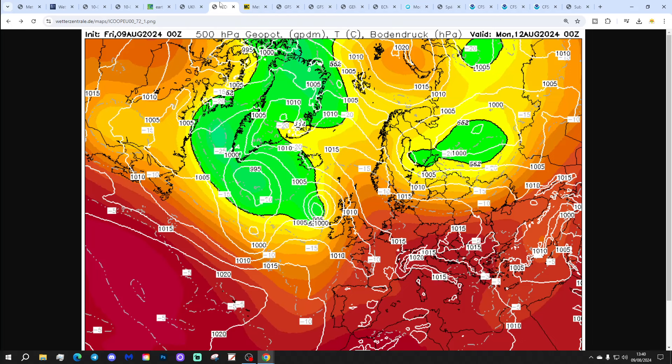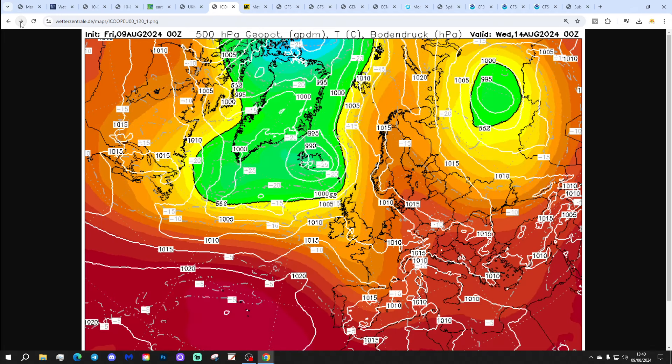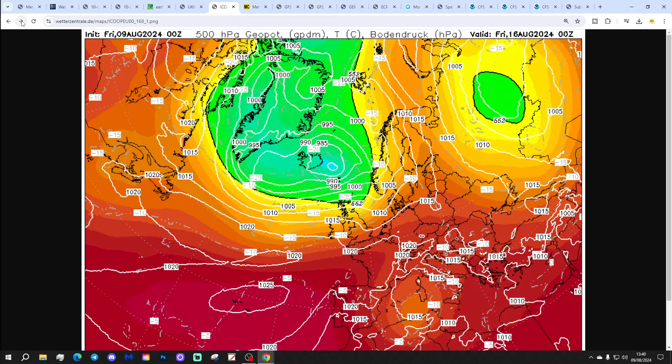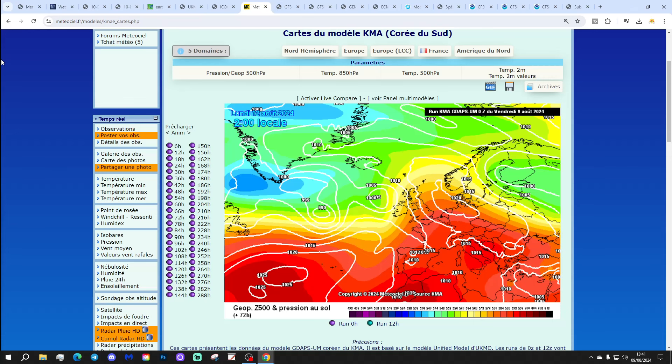Icon looks like this — high pressure away to the east, low pressure to the west, bringing up that very warm to hot southerly to south-easterly flow through the early part of next week. Then a trough moving through into the middle of next week brings some showery conditions. Heading into the second half of next week, a rather flat westerly with high pressure to the south and low pressure to the north. Showery conditions mainly in the north and west, probably mostly dry and quite warm down in the south.